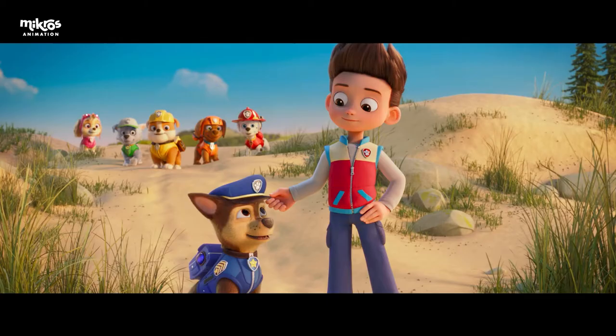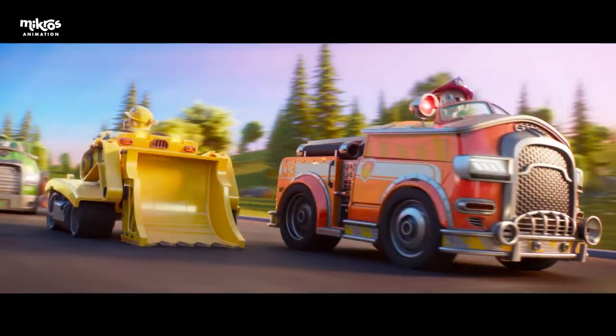Paw Patrol is a very well-known kids TV show. Everybody knows it, everybody knows the characters. So there was a very established language and established characters that everybody knows. One of the most difficult things is the movie is longer and it gives you the chance to explore in more detail the characters and their personality.